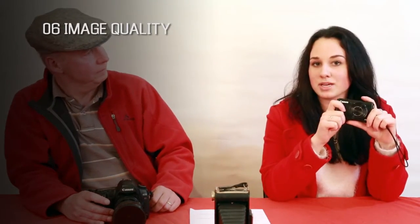Number six is image quality. These cameras seem to take good enough quality pictures for my Facebook. But when you enlarge the image to 100% on a computer, you'll see the difference. It's about the size of the camera sensor — my images can be printed out up to A1 size. I guess you win again.